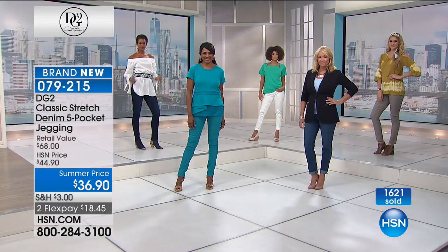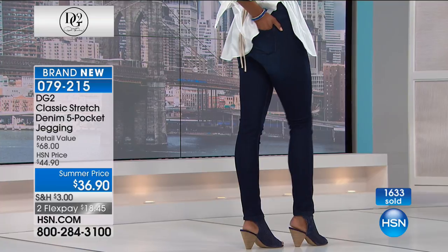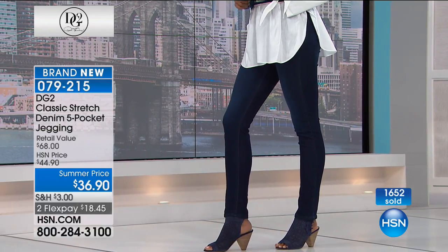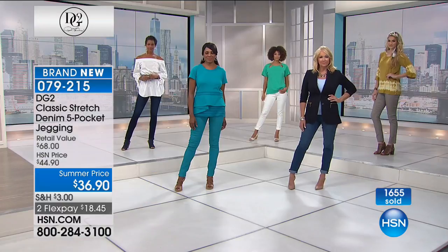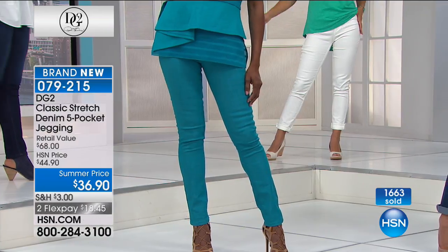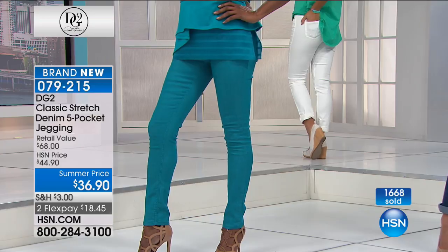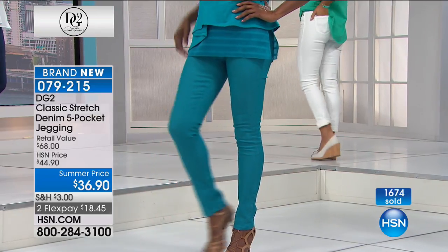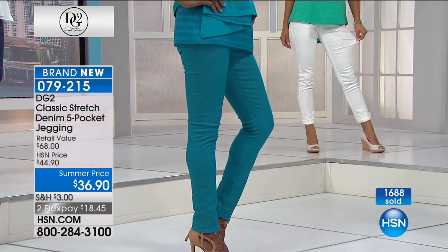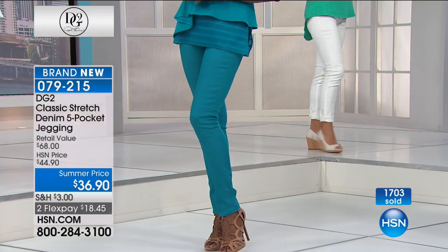The white has the nicest tan feel to it — a very rich cream color. This is a steal, honestly fabulous. These are all going to sell out tonight. I don't know when Diane's going to bring back the five pocket jegging — not at this price. The Today's Special price was $39, and here we are below that.